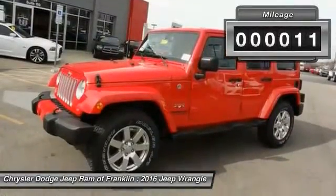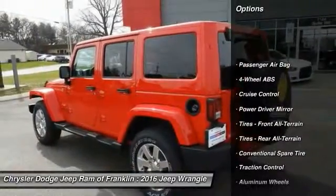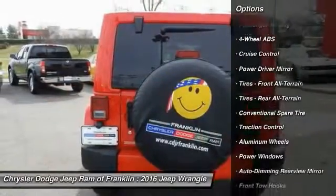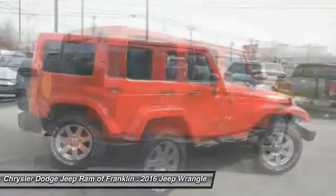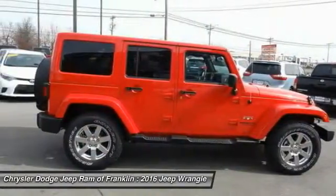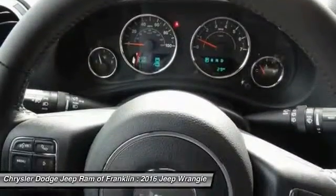This vehicle has less than 100 miles. Here are some of this vehicle's great options: stability control, keyless entry, traction control, steering wheel audio controls, leather-wrapped steering wheel, power steering, driver airbag, adjustable steering wheel, four-wheel disc brakes, and auto-dimming rearview mirror.